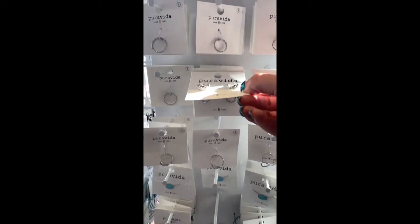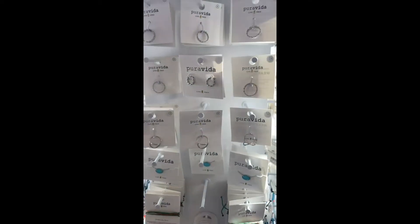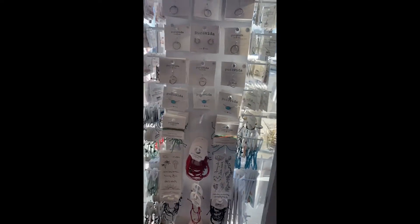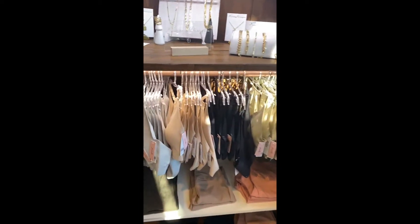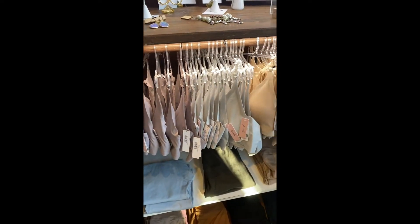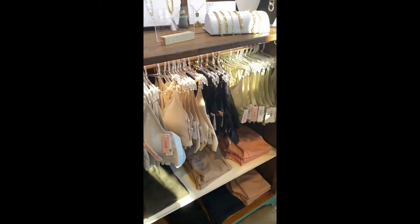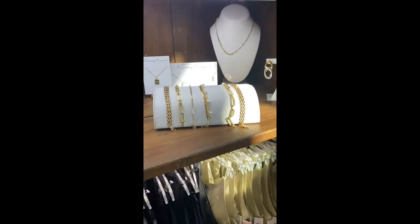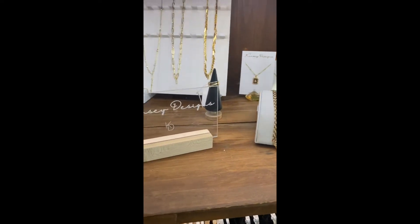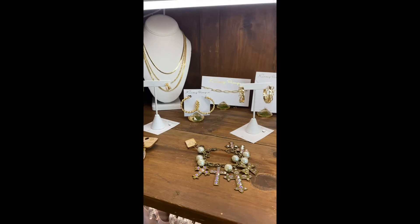These are really cute — they're like daisies, can you see that? Super fun! And we got all new bralettes in that are racerback, so they are very comfortable. They're soft, like a microfiber silky soft. Of course we've got tons of Kinsey designs — this is all gold-dipped stuff that we absolutely love. So pretty!